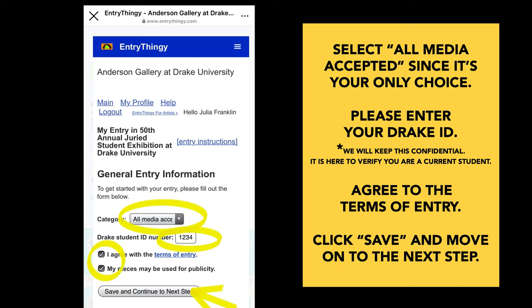Select all media accepted since it's your only choice. This process normally costs money, but Drake is covering all of your entries. We are also asking that you enter your Drake student ID number. We will keep this confidential and it's here to verify that you are a current student. You need to agree to the terms of entry and allow us to use your pieces for publicity since it will be a virtual exhibition. Click save and continue to the next step.